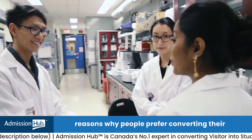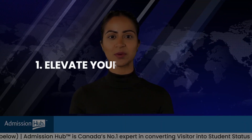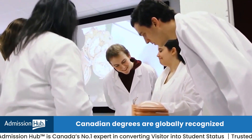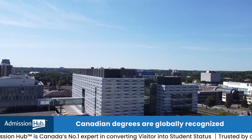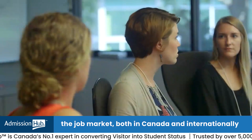Let's see what are the top reasons why people prefer converting their visitor's visa to a study visa inside Canada. Reason one: elevate your career prospects. Canadian degrees are globally recognized, and studying here can give you an edge in the job market both in Canada and internationally.